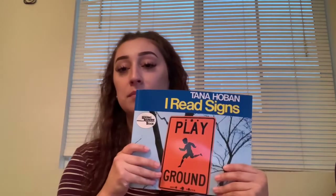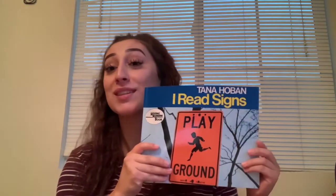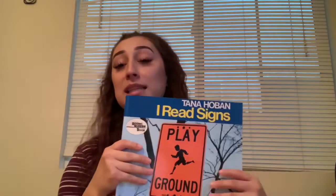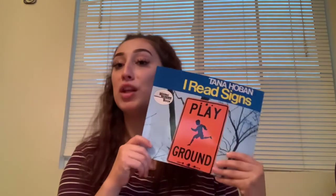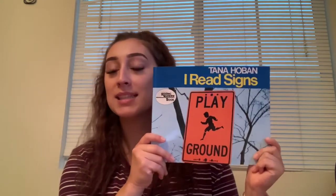Hello boys and girls, it's Miss Brianna. For today's activity, the first thing we're gonna do is read this book. Well, it's not really reading — we're just going to be going over signs, but it is called 'I Read Signs.' So we're gonna be going over signs in our community that we see. Some of them may be familiar, some of them may be new. Let's get started.